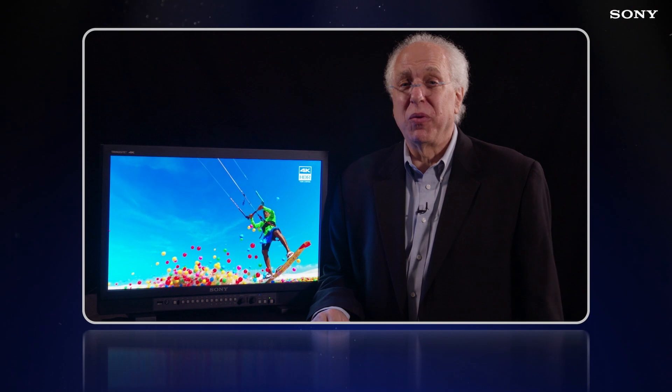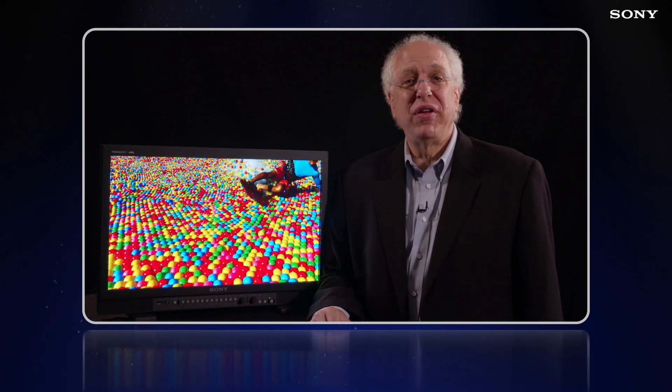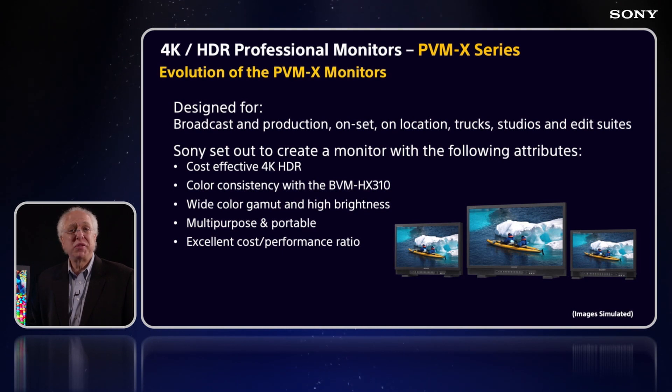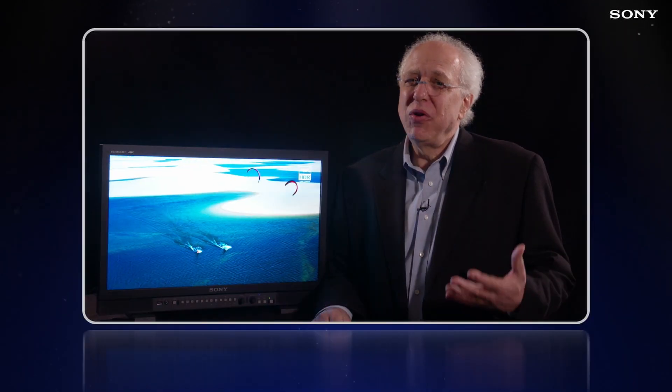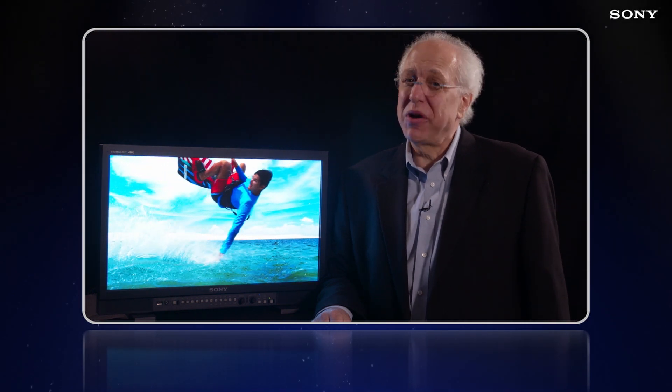It bears mentioning that one of the very most critical design goals of this new PVM X series of monitors was to be able to perfectly match the colorimetry of the BVM HX310, but do so in this much more affordable and wider application appropriate design. This can give you confidence that what you see on set in production will match exactly what is seen in post-production.